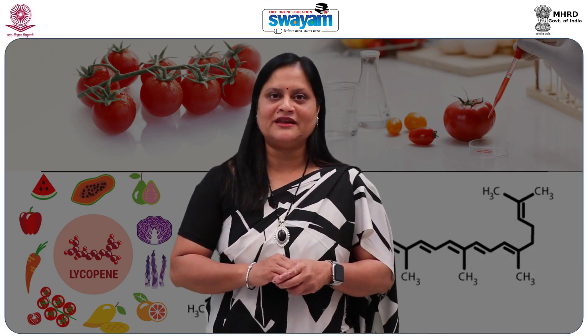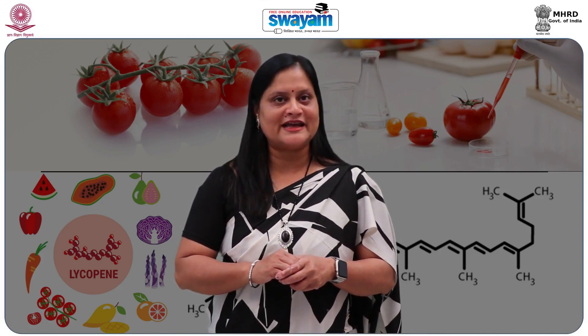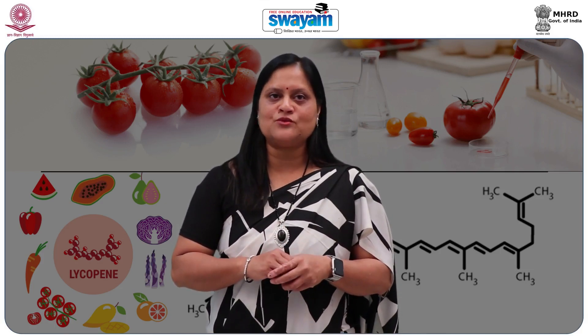Learners, today we will be learning about history, chemistry, structure, digestion and absorption of Lycopene. Now let's understand what Lycopene is.